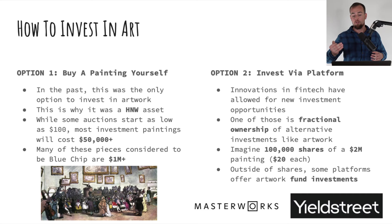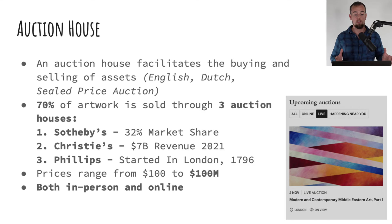Yieldstreet does offer a couple of funds that have artwork as part of the portfolio, to have diversified exposure to different asset classes. If you do want to own a painting yourself directly, your next step is to pursue an auction house. An auction house facilitates the buying and selling of assets, and there are three types of auctions: the English, the Dutch, and the sealed price auction. Interestingly, 70% of all artwork is sold through just three auction houses.